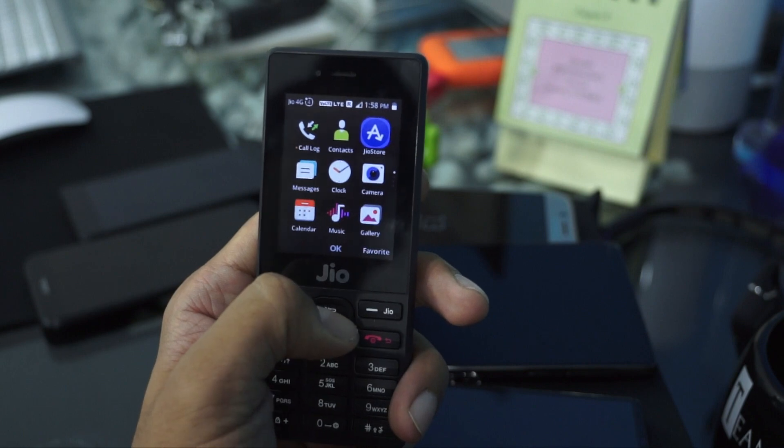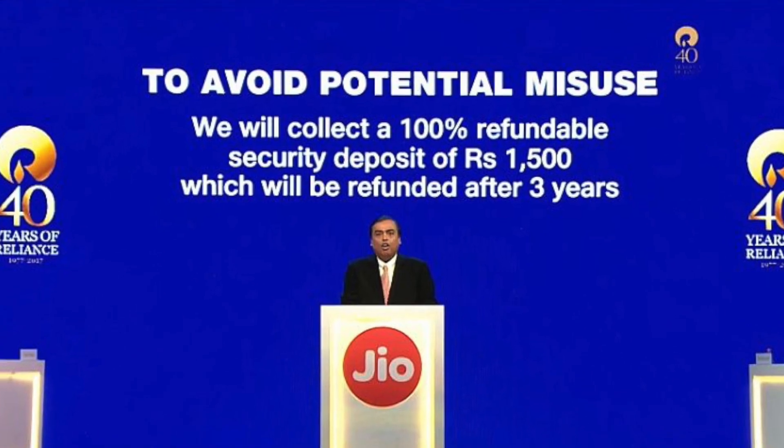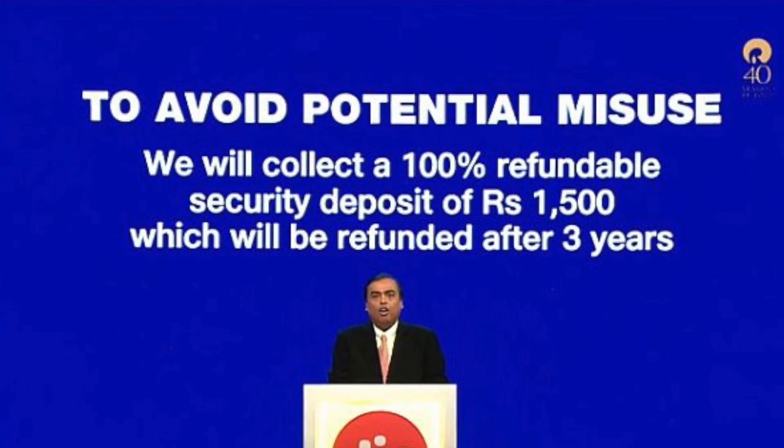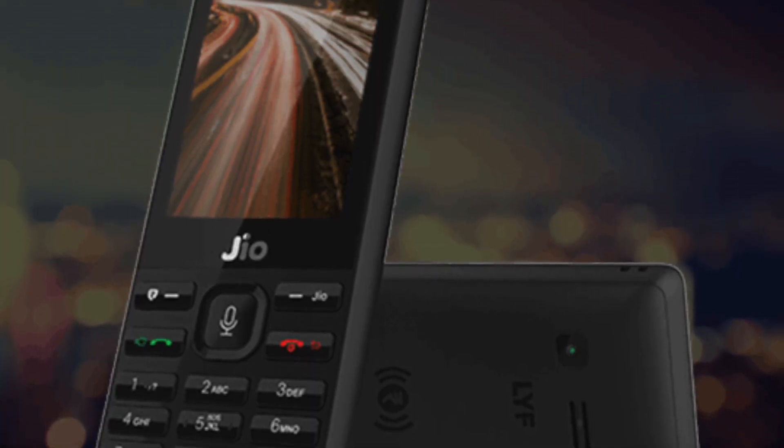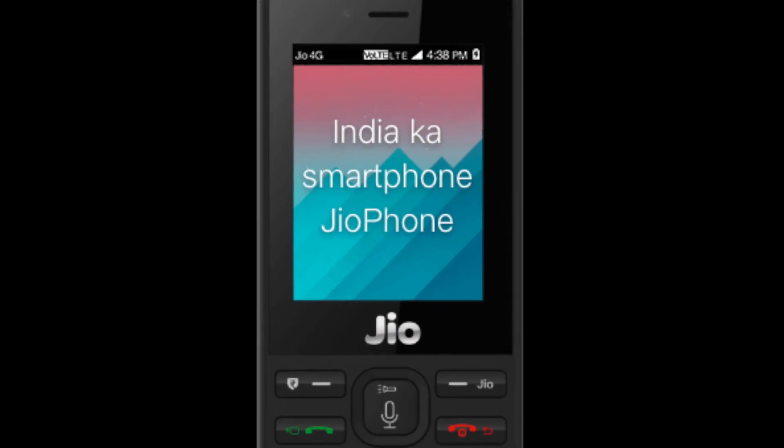I am talking about the price of 1500 rupees, with 380% refunds. I am talking about the first 4G mobile feature phone and its brand new features.